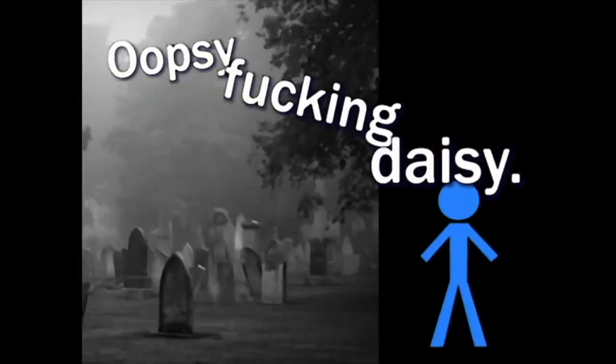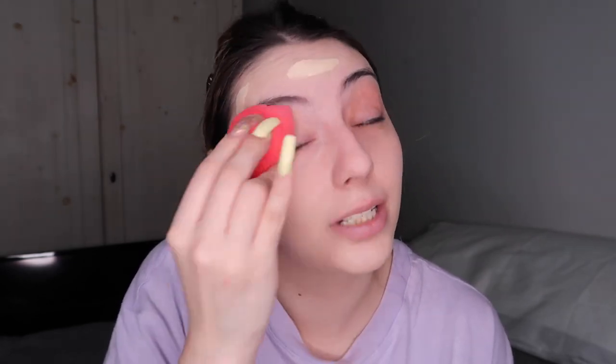Never, ever forget to blend the foundation down your neck. However well you've matched your foundation, there's still a chance the foundation may oxidize, meaning it has ingredients that make it go a slightly different or darker color. You're not sure until you wear it and your skin warms up the product and it dries down. The Fenty foundation oxidizes a little bit — I'll show you that in a minute once I finish applying.